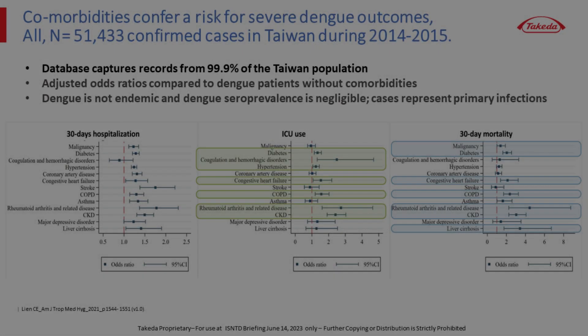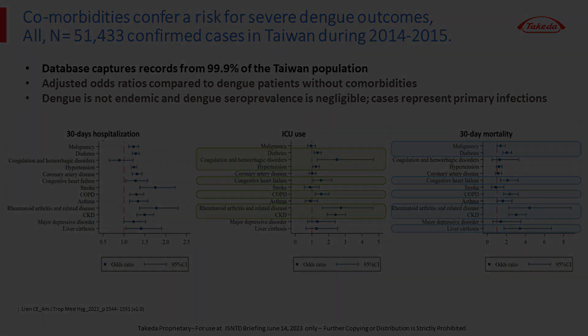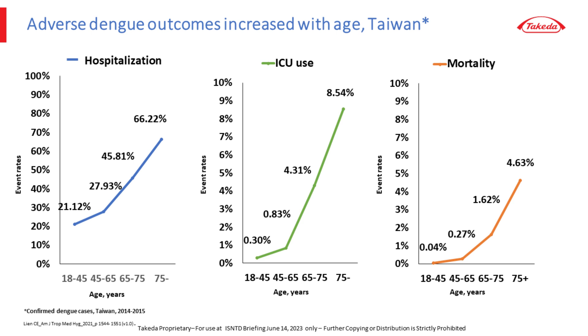We examined age and underlying disease as risk factors in a study of a national database in Taiwan, encompassing more than 50,000 laboratory-confirmed dengue cases. We showed that chronic disease independently contributed to increased risks for hospitalization, ICU admission — a proxy for severity — and mortality. Examining a broad range of chronic diseases, malignancy, diabetes, congestive heart failure, COPD, asthma, rheumatoid arthritis, chronic renal disease, and cirrhosis all conferred significantly elevated risks for dying from dengue. We also showed that advancing age independently was a risk factor, with dengue death rates more than 100-fold higher in the oldest adults compared to 19 to 45-year-olds.